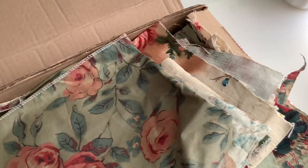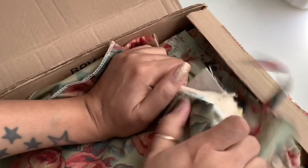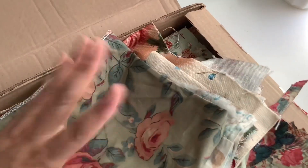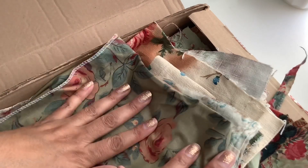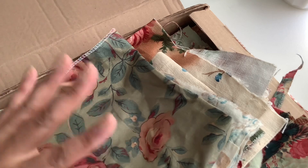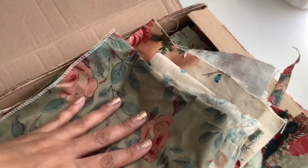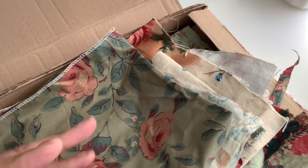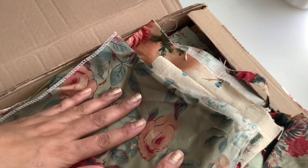Hi everyone, Anna with Anna's Wonderland here. I'm here to show you some happy mail that I got — actually it was Friday. This is from France and I am so excited. I found this store that sells vintage wallpaper, textile, vintage letters, and book pages, and I am so excited to have received my package.